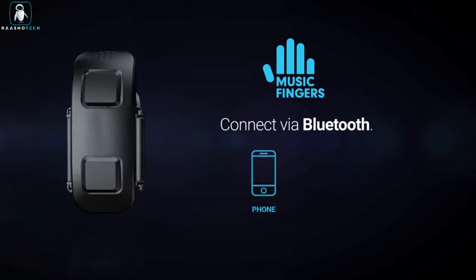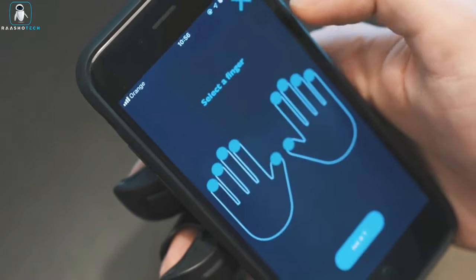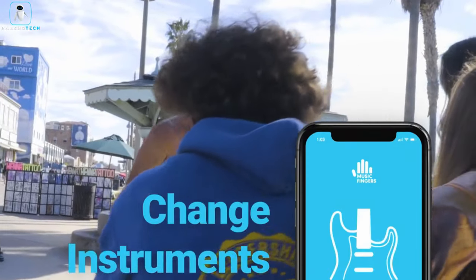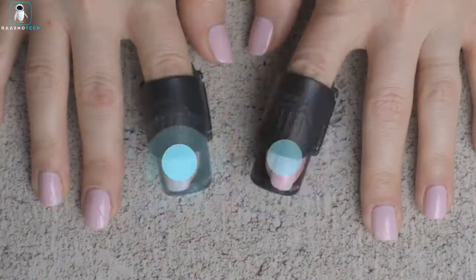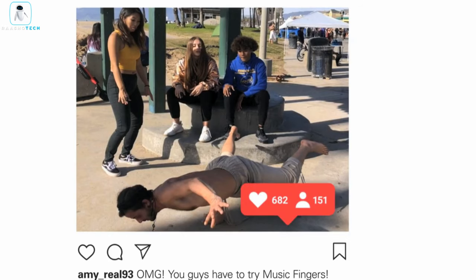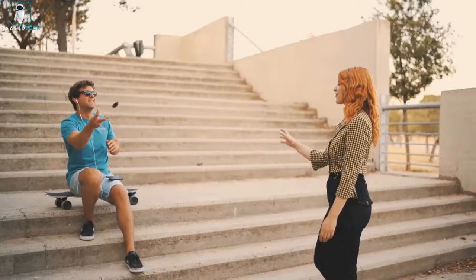It's lightweight, wireless, and fits on any finger, catering to all ages and hand sizes. By connecting to the mobile app via Bluetooth, you can select from a vast library of sounds and music tracks across various genres. Record your own samples, utilize loops, and harmonize with other instruments or vocals, granting you endless musical possibilities. Share your compositions with the world via social media. Music Fingers is the ultimate fusion of fun and functionality, inviting musicians, beat makers, producers, and music enthusiasts to express themselves, one tap at a time.